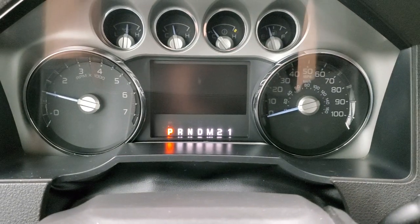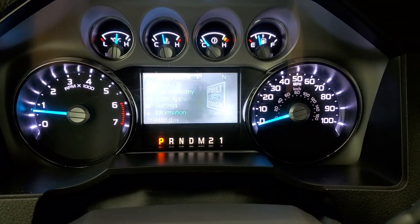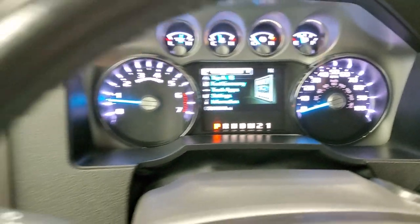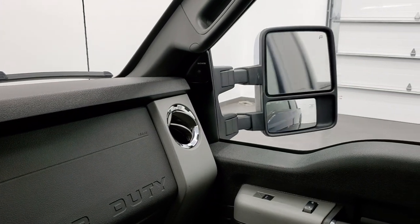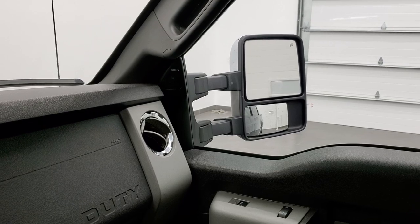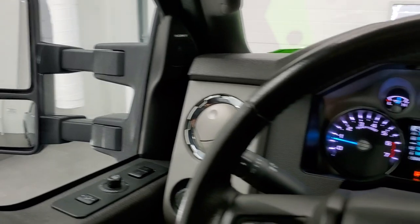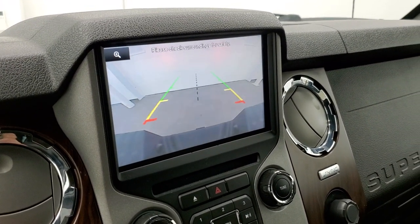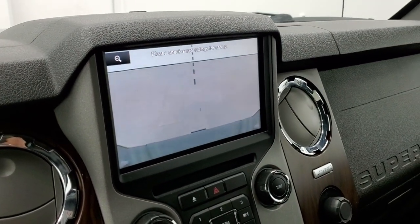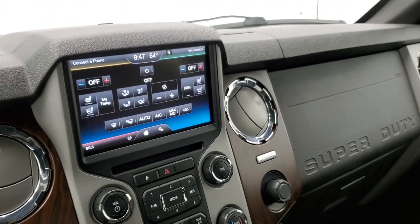I first like to start it up to show you that there are no check engine lights or anything like that — it starts right up. These mirrors do power fold in — I always like showing both sides so you know both are working properly. They do power telescope out and in as well, both sides working really well. Last but not least, the backup camera shows up right there and works nicely — you can zoom in over your receiver hitch to get hooked up to your boat, camper, trailer, or whatever you may be towing.